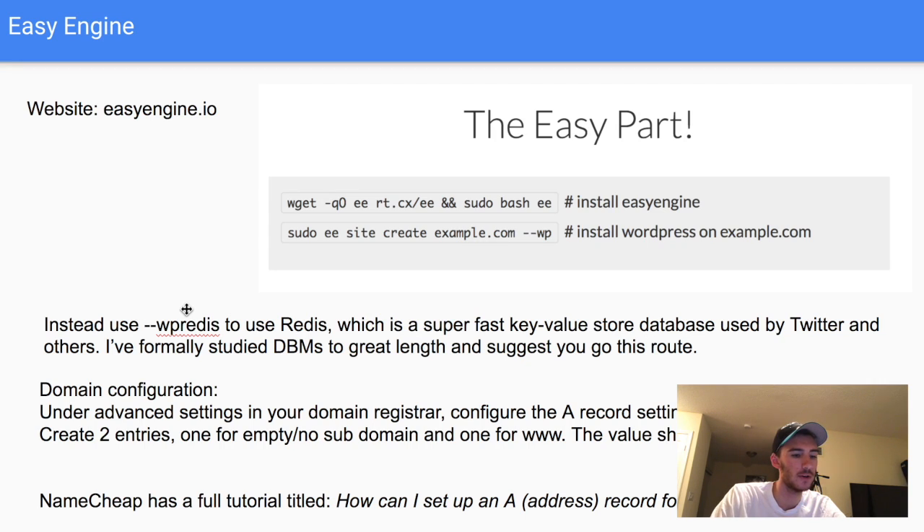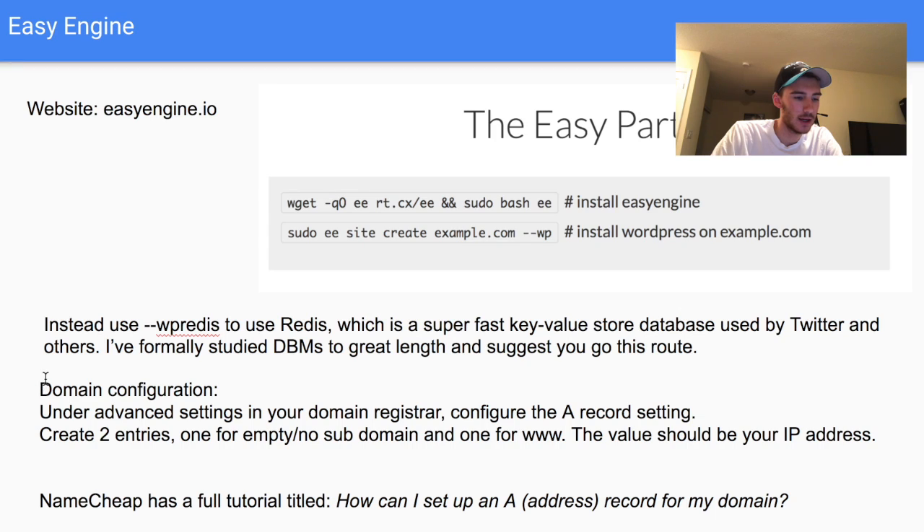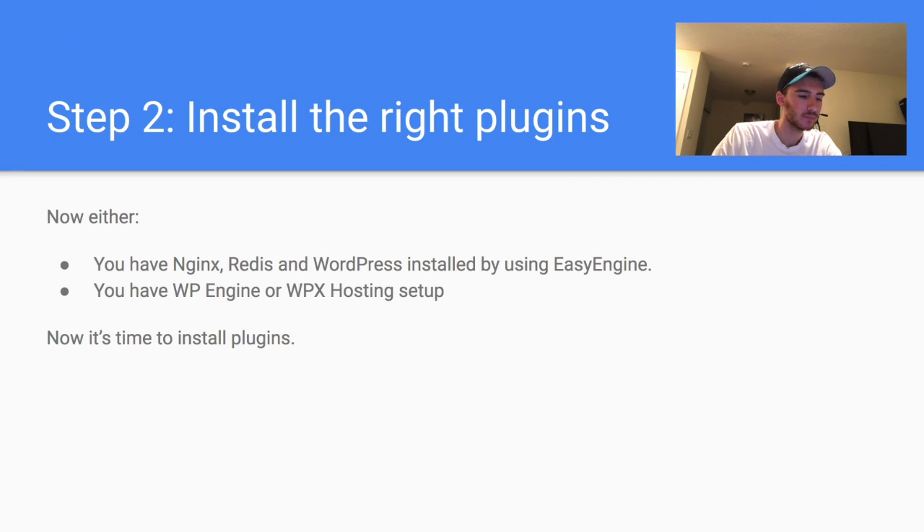Lastly, configure your domain under advanced settings. In your registrar — Namecheap or whoever you use — set two A records: the first with no subdomain (leave it empty) pointing to your DigitalOcean droplet IP address, and the second with 'www' pointing to the same IP address. Namecheap has a full tutorial on this and you can also Google how to set up an A record for your domain.